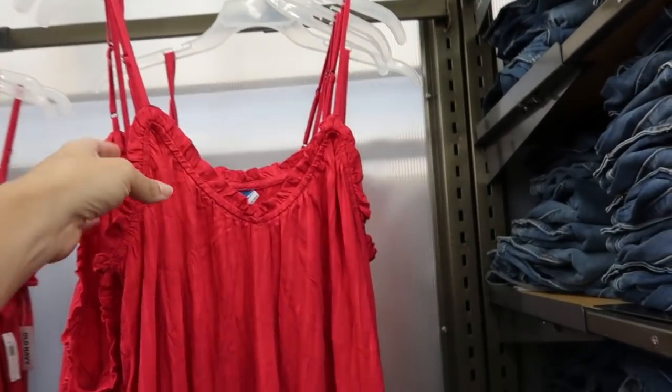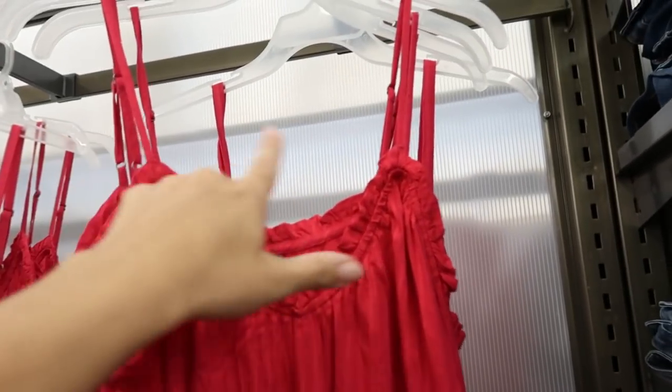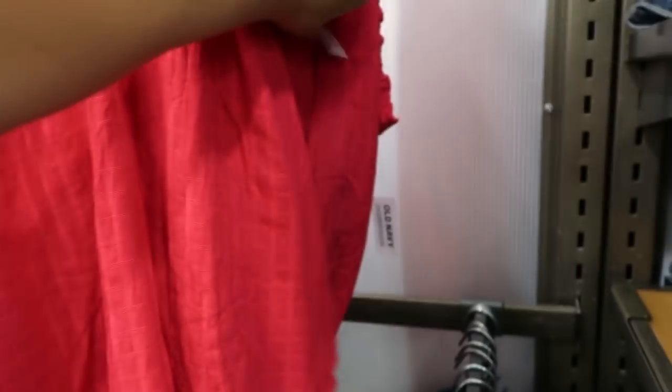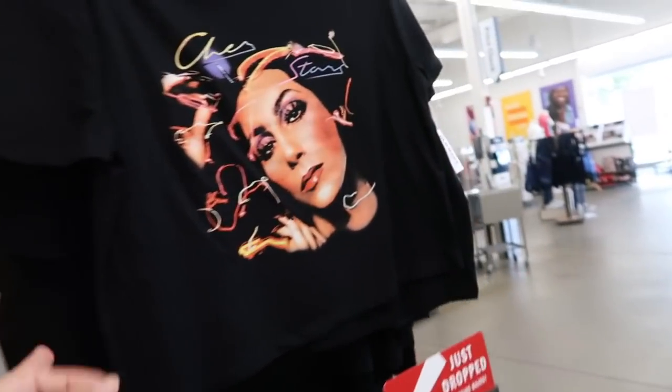I think these are new — this color is definitely new. It has ruffle trim, really thin adjustable straps, and is just kind of flowy. These are normally $26.99.